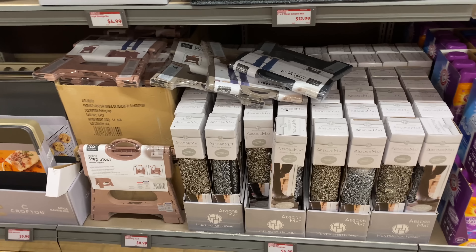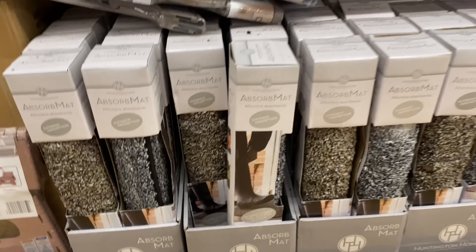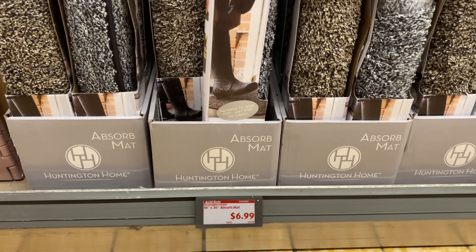Right here we have the absorbent mat for $6.99 — it is 18 by 30. We have it in gray and in brown.